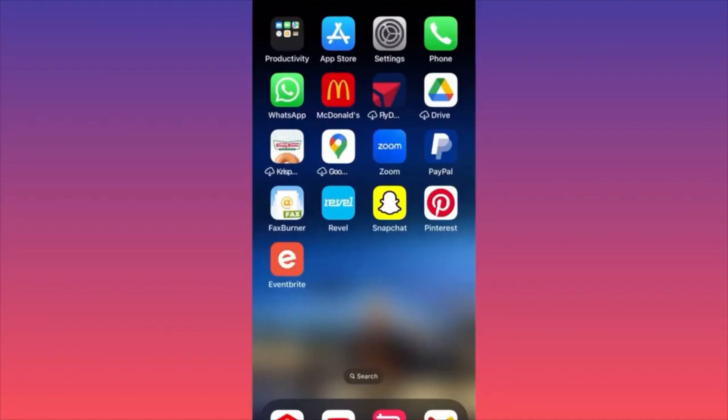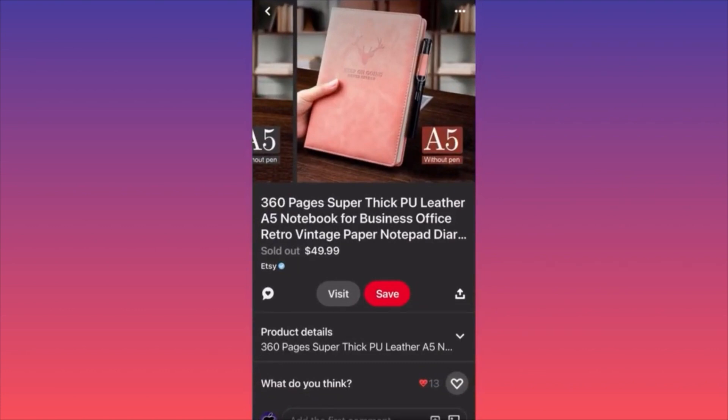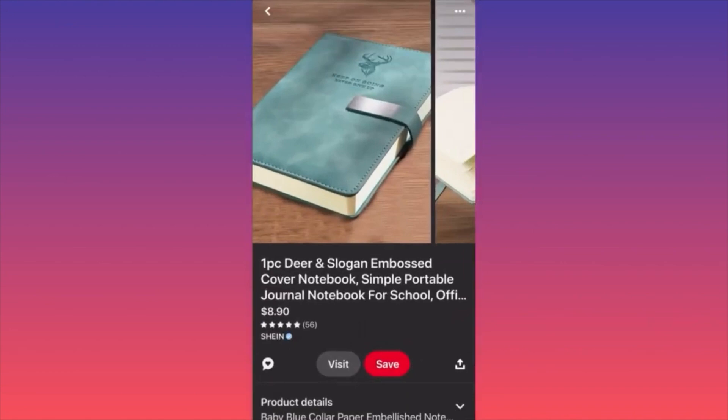In this video I'm going to show you how people are making a lot of money on Pinterest. It's all about how you promote your product. Let me show you this product — someone sold it on Etsy for $49.99. The same exact product on Shein is selling for only $8.90.